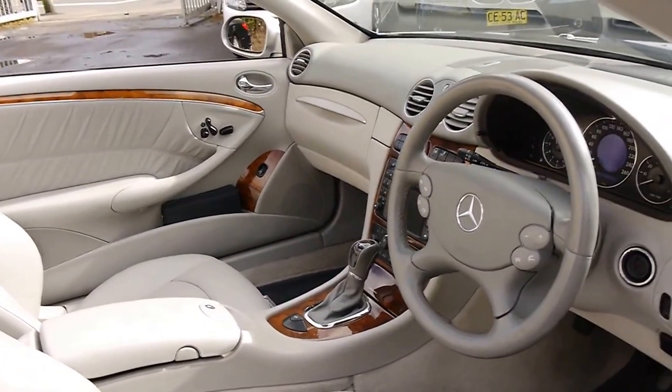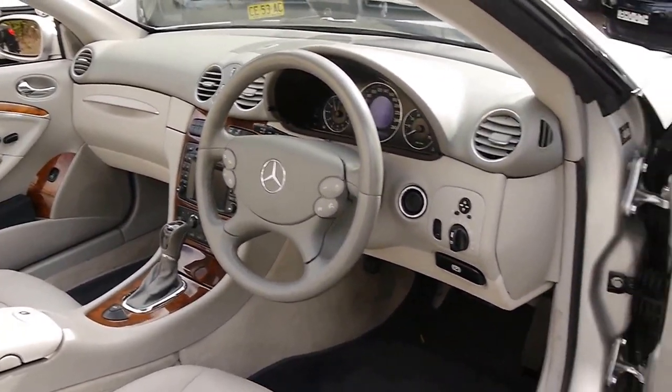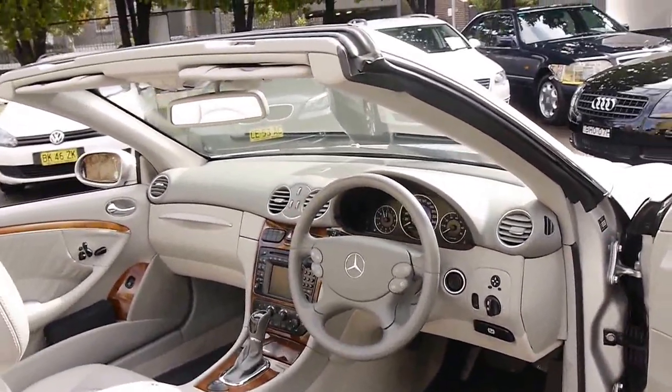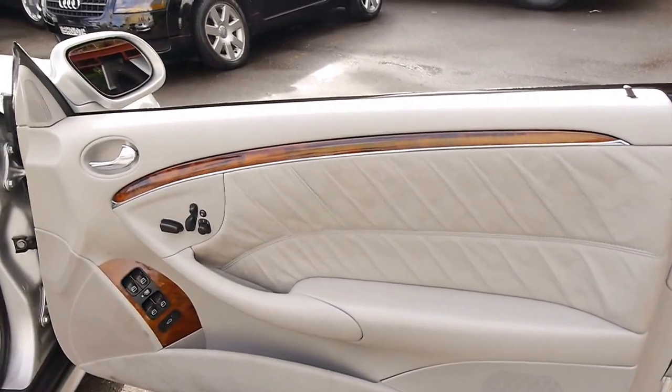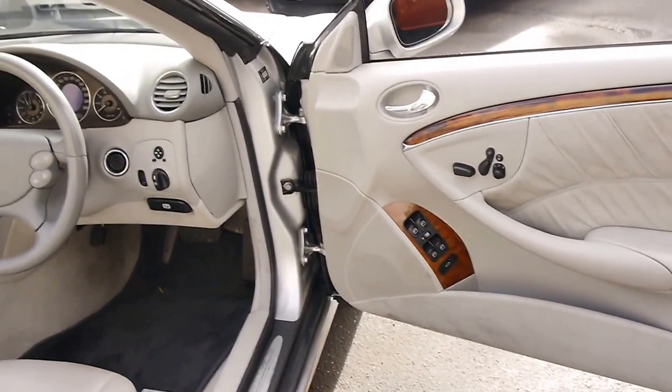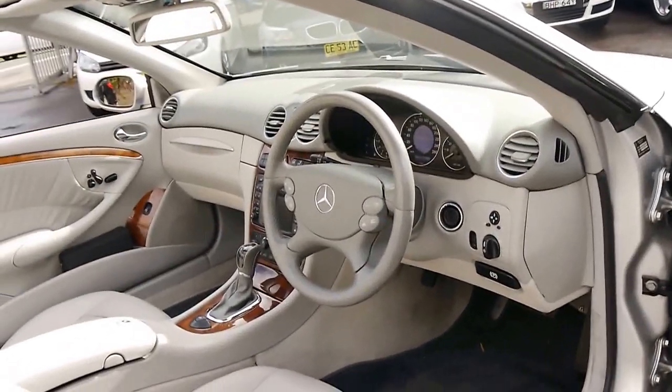It's in very good condition for its age. It doesn't look like it's been parked outside. The wood grain is excellent. These CLK 320s came with a lot of options including memory electric seats and an electric roof.